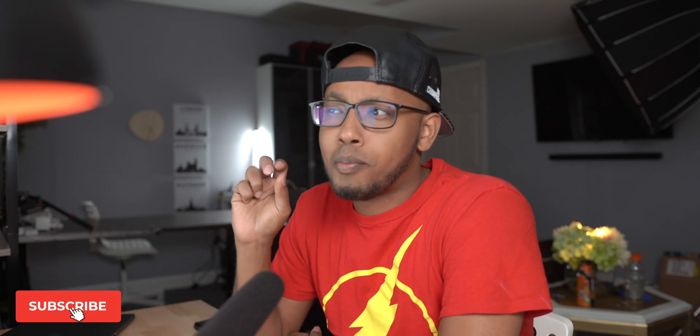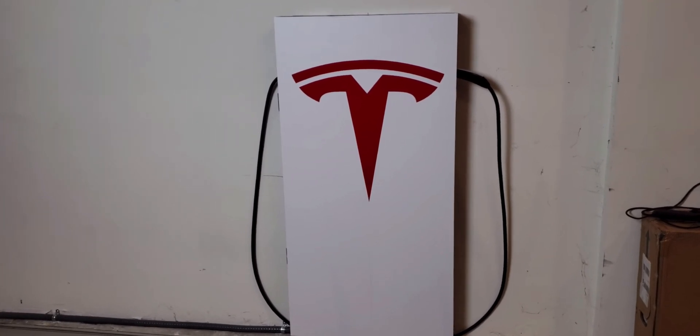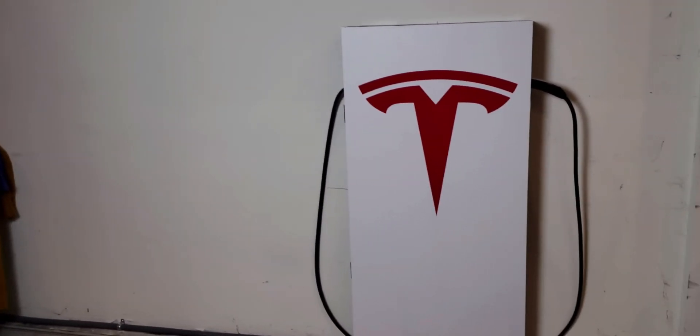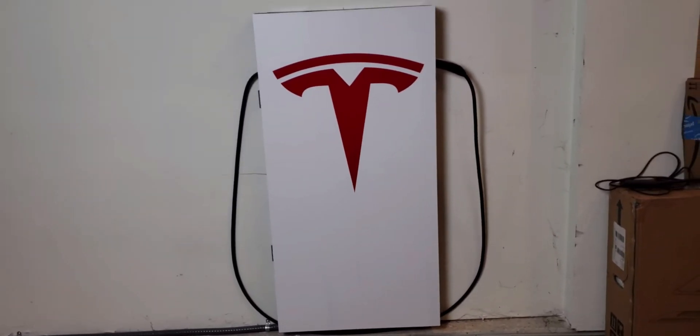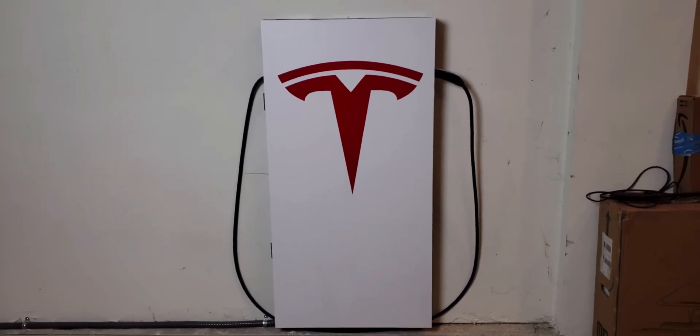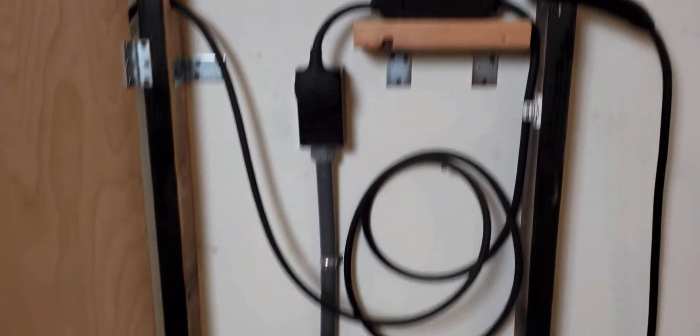Hey guys, my name is Yassin and I've had my Tesla Model 3 for about a year. I picked up my car July 20th of 2018, and since then I've been charging at my house in my garage. I put together a 240-volt outlet right in my garage and then decorated a bit with some 2x4 wood and Tesla decals from Amazon — I'll leave a link to that video in the description.